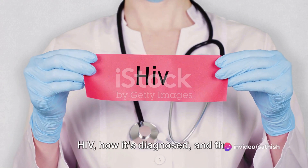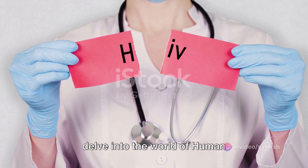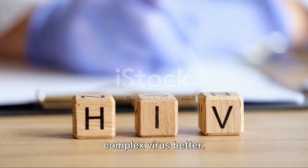Have you ever wondered what really causes HIV, how it's diagnosed and the treatments available? Today we delve into the world of human immunodeficiency virus, more commonly known as HIV, in a bid to understand this complex virus better.